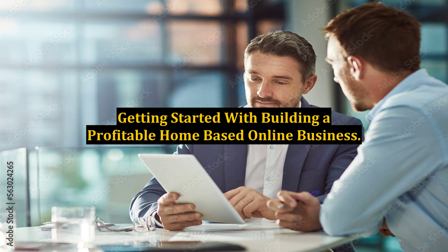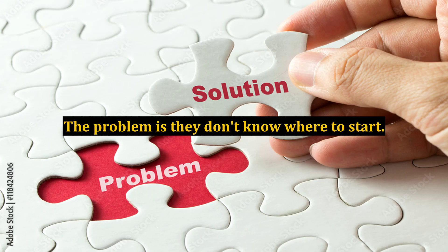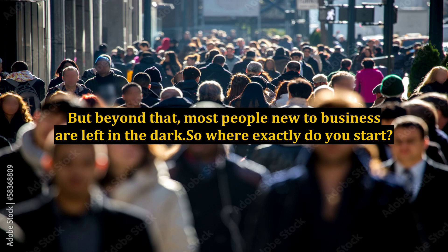Many people are intrigued with getting a home-based online business started. The problem is they don't know where to start. They know a website is needed and getting customers to buy whatever it is they are selling is a must. But beyond that, most people new to business are left in the dark.